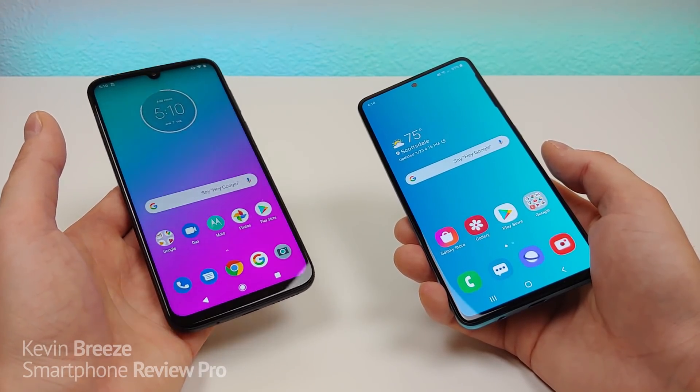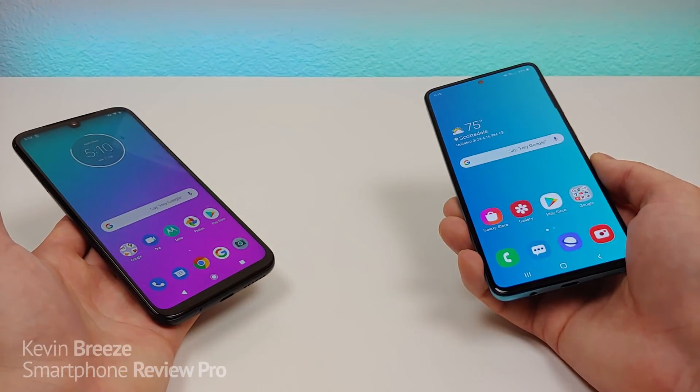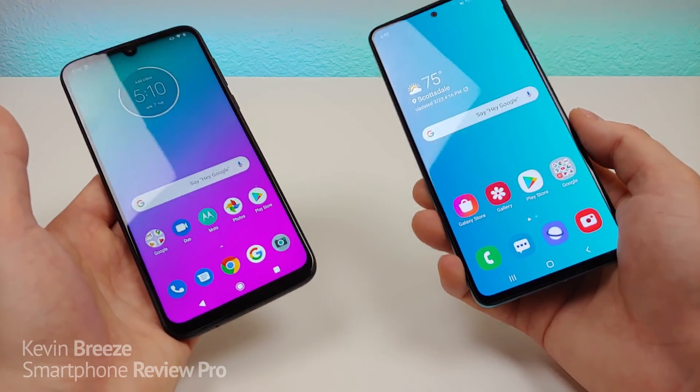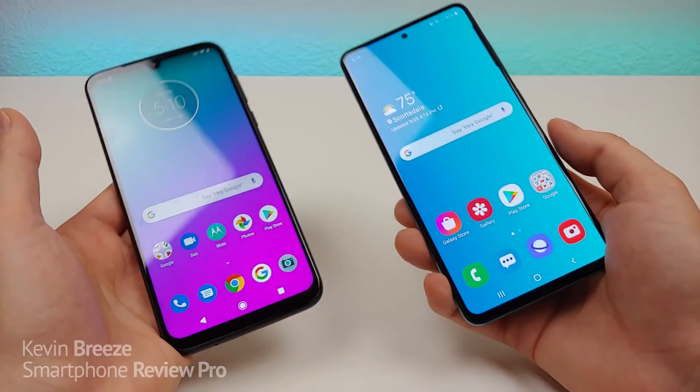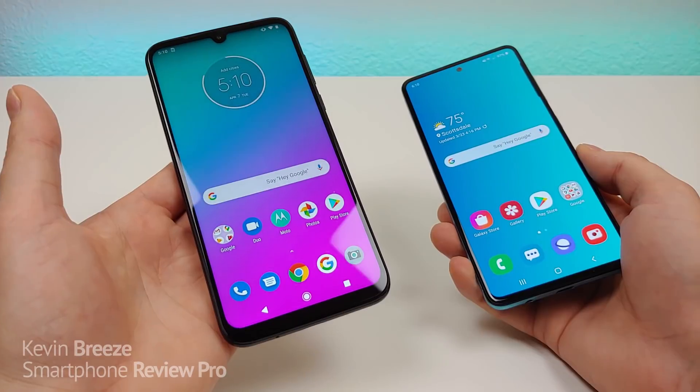Keep in mind the G8 Plus is $100 cheaper than the A51, so it makes sense that some features aren't quite as good. At the end of the video I'm going to go over my final thoughts to conclude whether or not it's worth saving $100 to go with the G8 Plus.